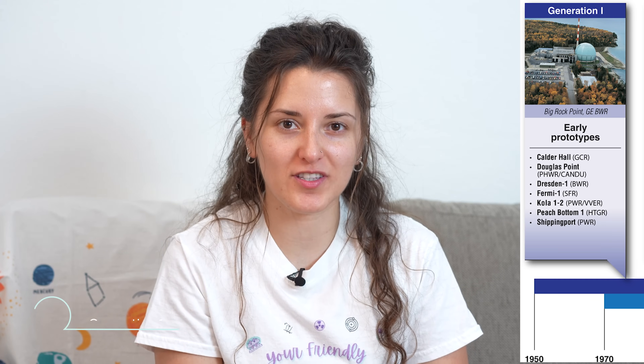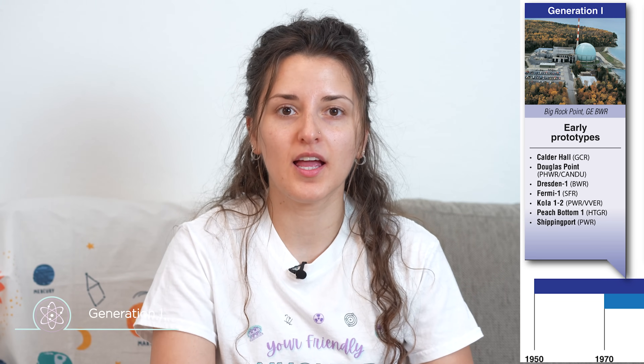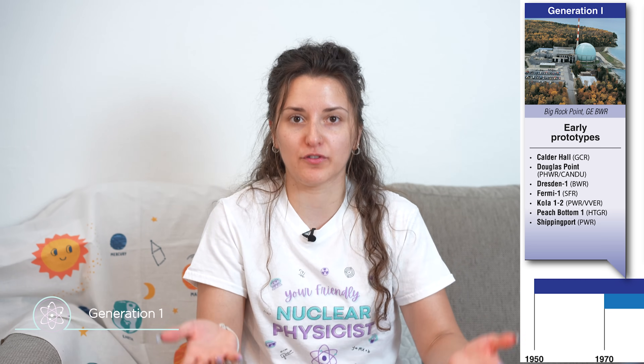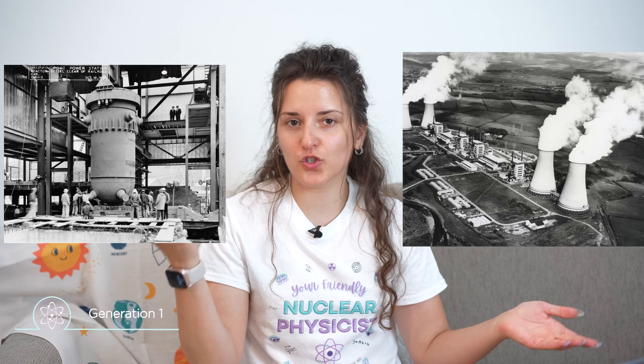Starting with generation 1 reactors — these were the first ever reactors to be constructed, built around the 1950s and 60s when nuclear power became a thing, when people discovered fission and started working on it to make energy. Therefore these reactors were mostly experimental and quite small in size. Examples include the Fermi 1 reactor, the Shippingport reactor in the US, and Calder Hall in the UK — early prototypes connected to the grid to produce electricity. The last generation 1 reactor was shut down in 2015 in the UK.